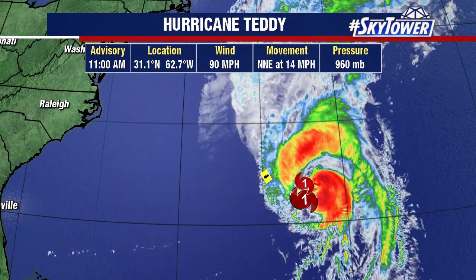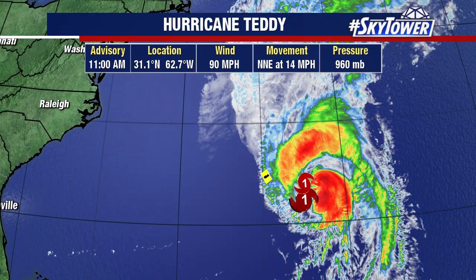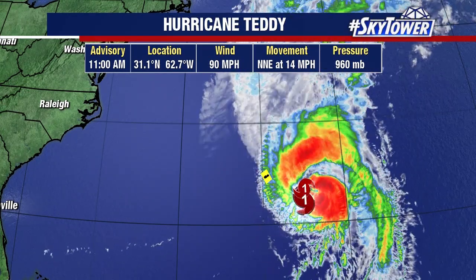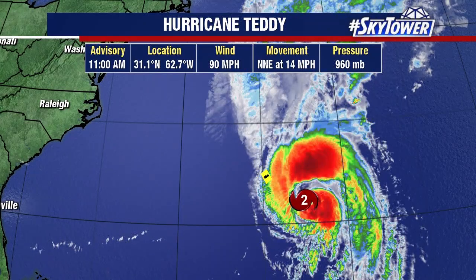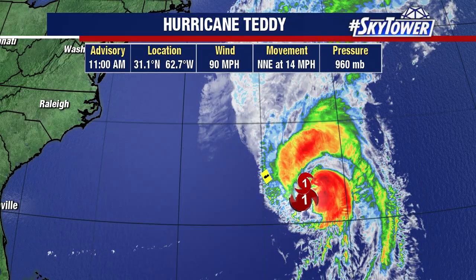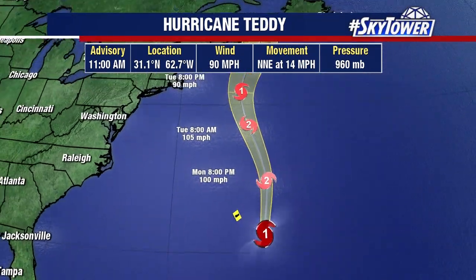Further out into the Atlantic, we have Hurricane Teddy coming close to Bermuda, but this time staying to the east of Bermuda. Right now winds are at 90 miles an hour, bringing some large waves along the coastline and some pretty gusty winds, moving to the north-northeast at 14 miles an hour.